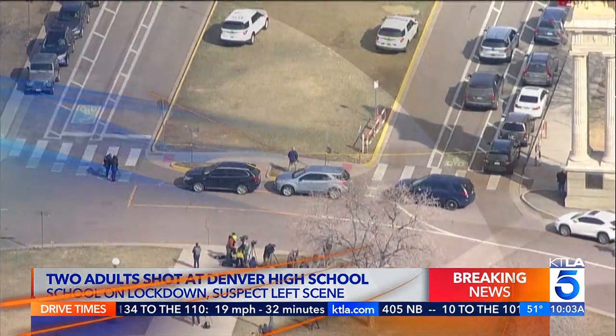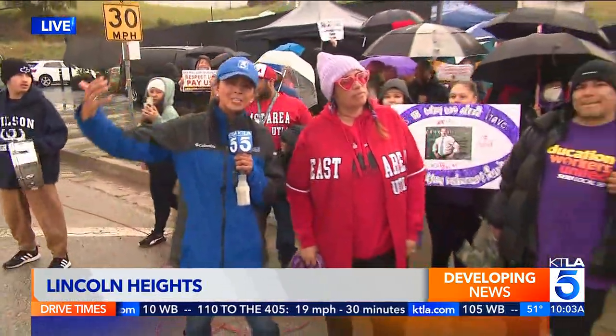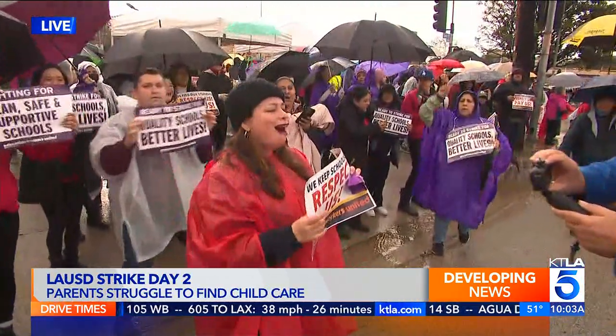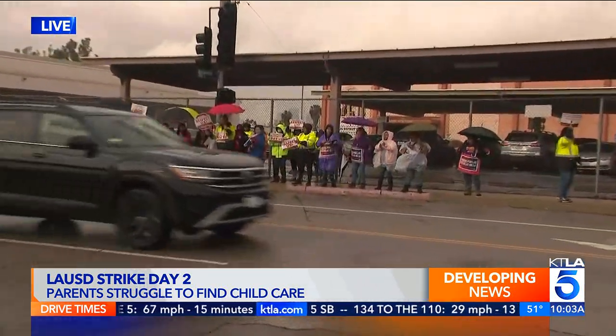Here in Southern California, LA-USD essential workers are rallying this morning on the second day of a three-day strike. There's been no deal on a new contract. KTLA's Annie Rose Ramos is live in Lincoln Heights. No deal and no agreement in sight. We've moved over to one of the district offices here for LA-USD. I'm standing here with Lorraine, because you are a teacher standing in solidarity, striking in solidarity with some of these workers. Why are you here?